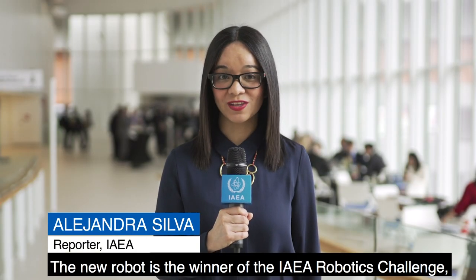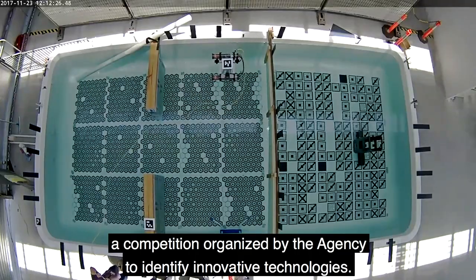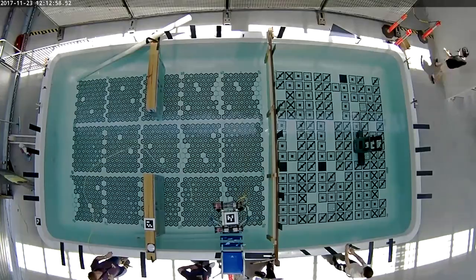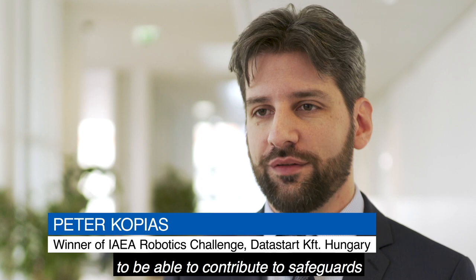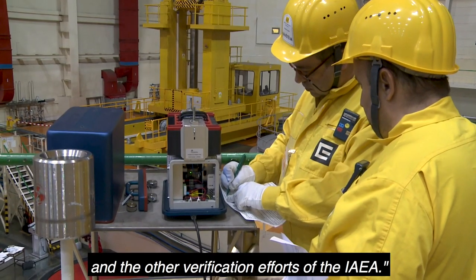The new robot is the winner of the IAEA Robotics Challenge, a competition organized by the agency to identify innovative technologies. We are very happy that our design was chosen to be able to contribute to safeguards and other verification efforts of the IAEA.